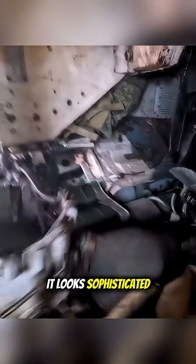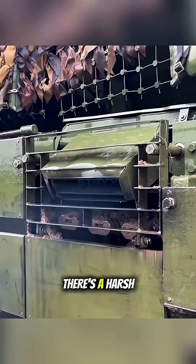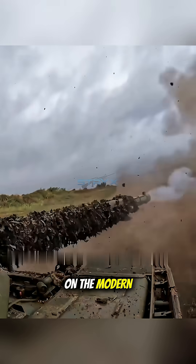It looks sophisticated and very smooth, doesn't it? But behind this automatic process, there's a harsh reality that the crews of these tanks face on the modern battlefield.